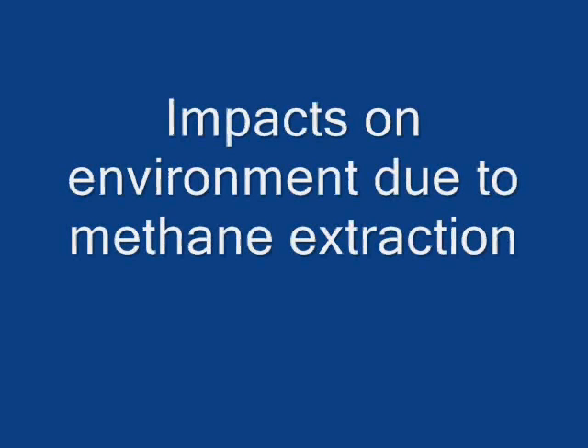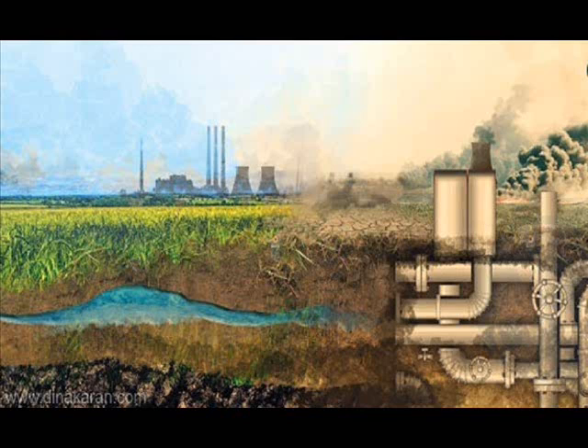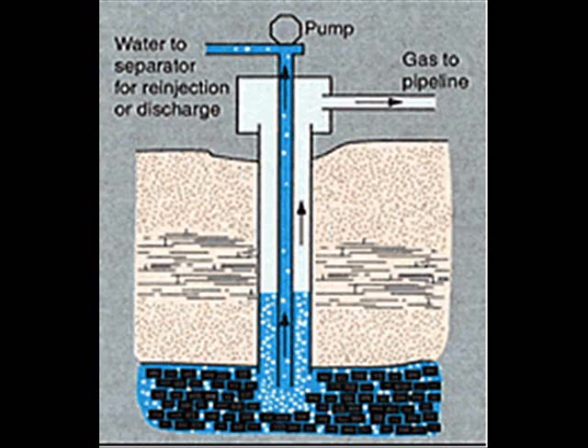Environmental Effects of Coalbed Methane. Coalbed methane extraction is one of the nation's fastest-growing alternative energy industries, currently accounting for approximately 7% of the nation's natural gas supply. The increasing demand for alternative energy sources and cleaner burning fossil fuels will undoubtedly continue to stimulate growth in this emerging industry.